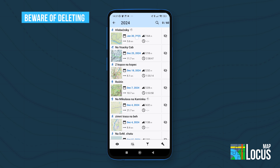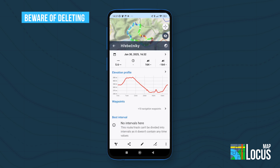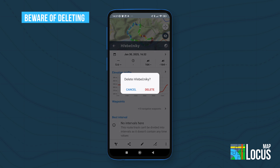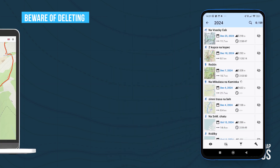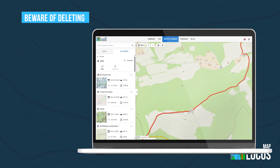But you should be careful about one situation. During a synchronization process on multiple devices, deletions are also synchronized. This means that if you delete some data on one device, the same data will be deleted on all other synced devices.